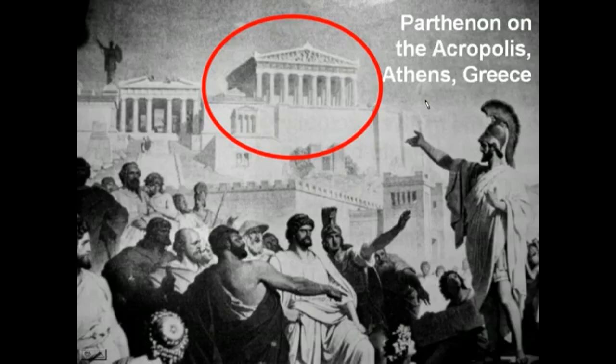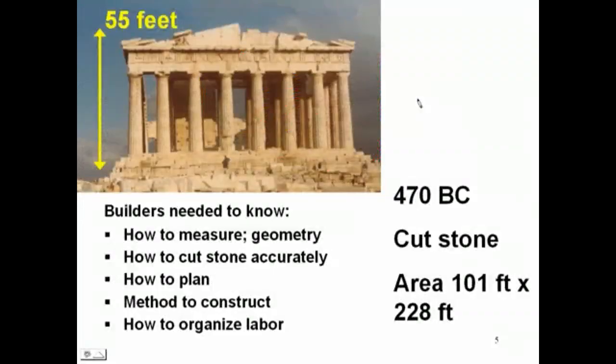This way of constructing buildings, pioneered by the Greeks — the Parthenon, on the hill named the Acropolis in Athens, Greece — was a monumental structure intended to be the home of a statue of a deity. The statue was taken to be the deity itself. This was not a general-purpose structure; it had a very special purpose.